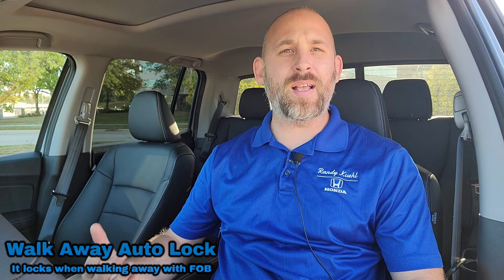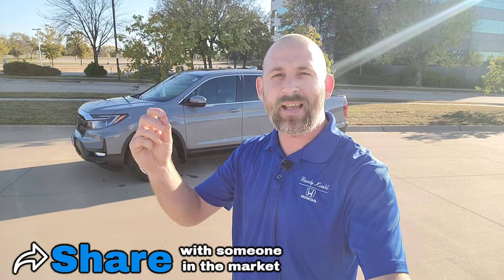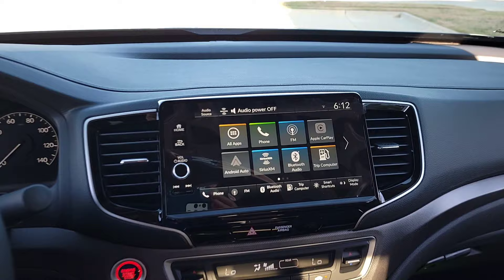One of my favorite things is second-guessing myself. Prime example: I get to where I'm going, running some errands, I get out, the vehicle's off, I walk away, and that's when it hits me — did I lock my car doors? I'm panicking, trying to find my key fob, running out to hit the lock button. Wouldn't it be nice to just know that when you get 10 feet away the vehicle automatically locks? You can — it's called the Walk Away Auto Lock.